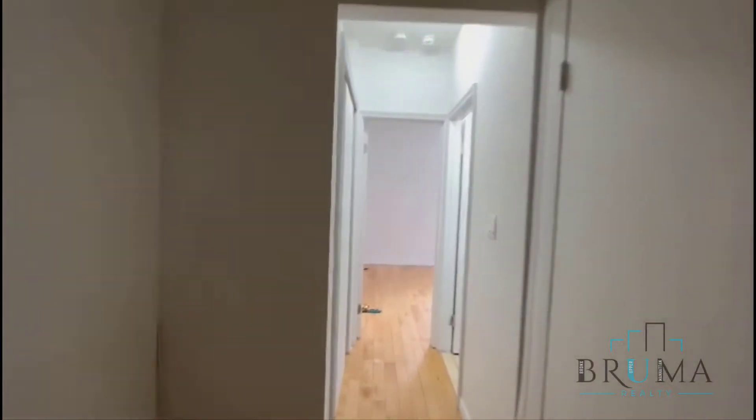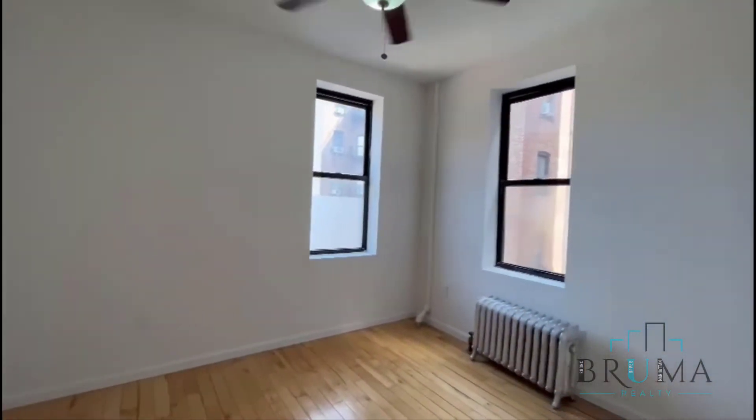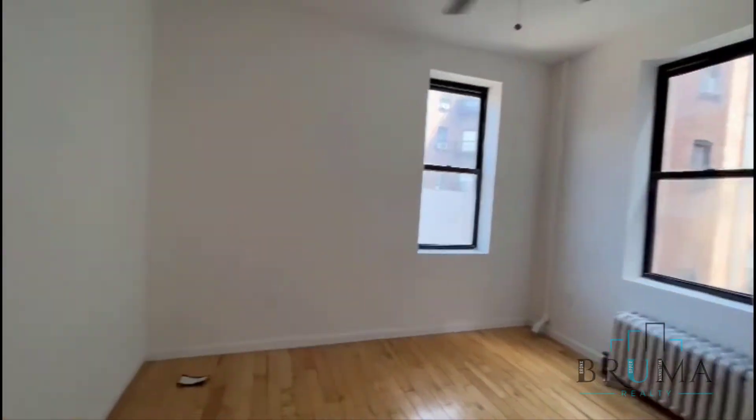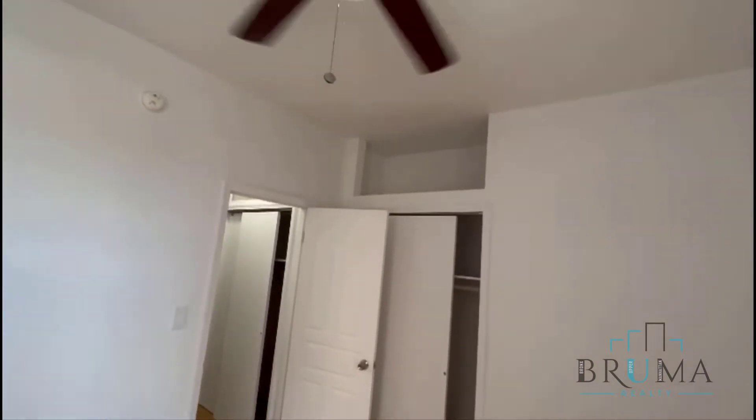Straight through here, you've got bedroom number one, closet, some storage up there, another closet with storage over there. They're just doing some repairs.